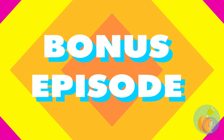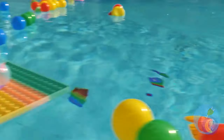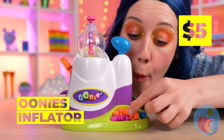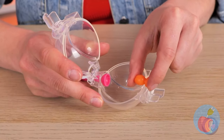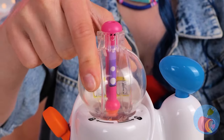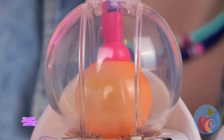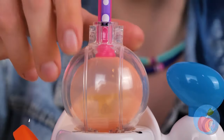Bonus episode! When you can't decide between a ball pit or a pool, why not both? What a cute little whatever it is — what are you going to do with it? It's like a tiny little doorknob, but something tells me it won't be tiny for long. Told ya.